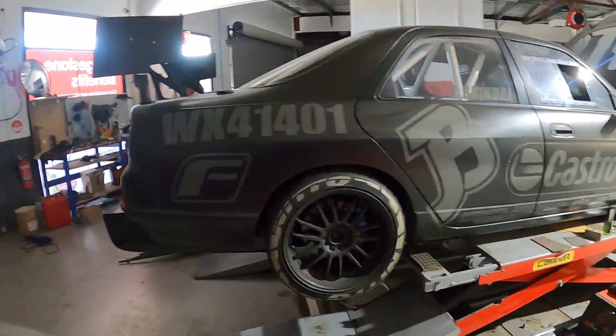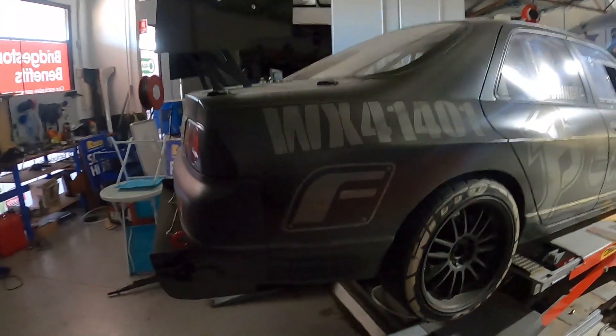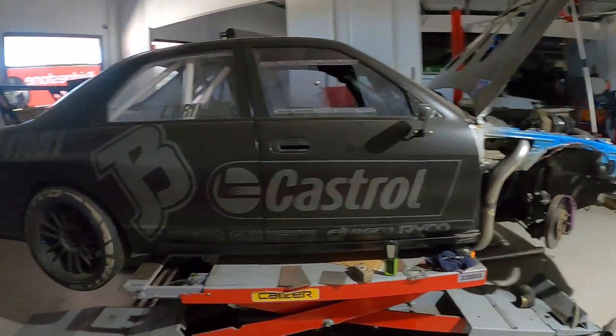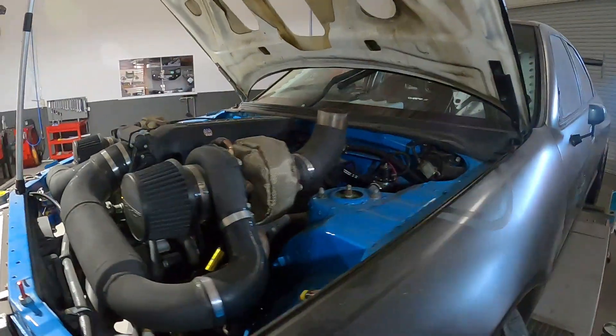People always look at it, assume Skyline, rear-wheel drive — must be a drift car. I've always envisioned myself doing time attack, sprints, tarmac rally, and whatever else interests me along the way.